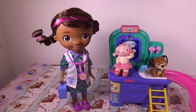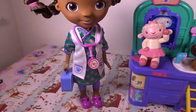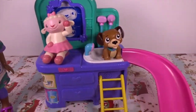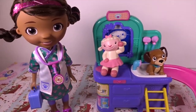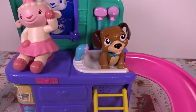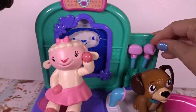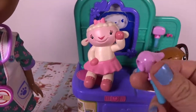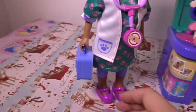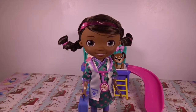See here, this playset includes a dog doll with a beautiful outfit, a checkup center with a slide, Lemmy, a finder, a play magnifying glass, an otoscope, and a vet bag.